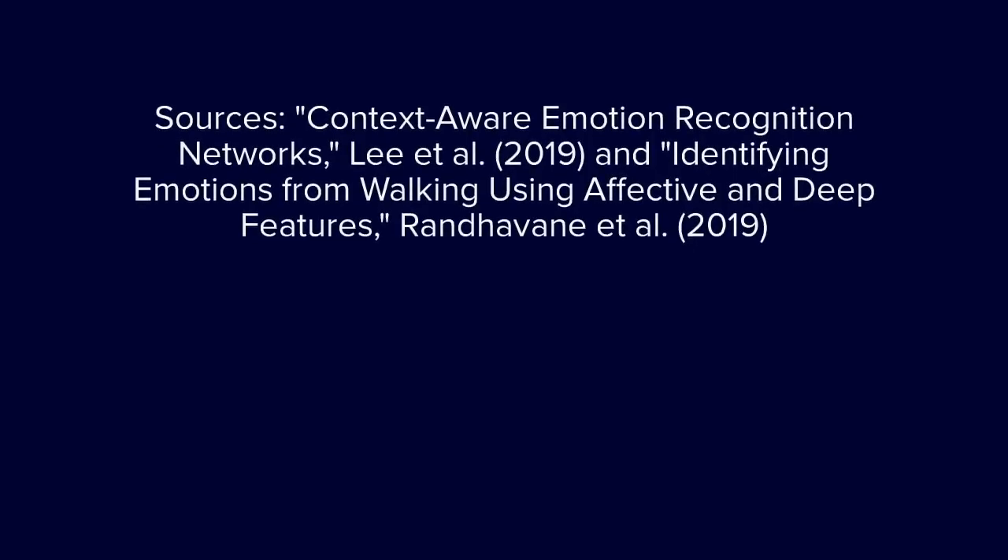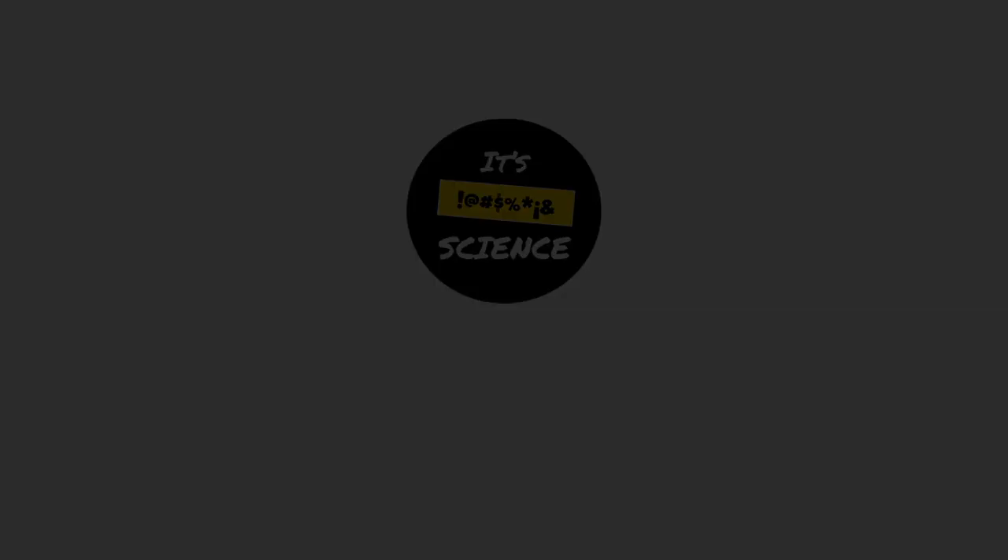It's just important there's awareness so we can properly debate the pros and cons of the technology. Share with others so they're aware of how machine learning is evolving. Links to studies are in the description below.